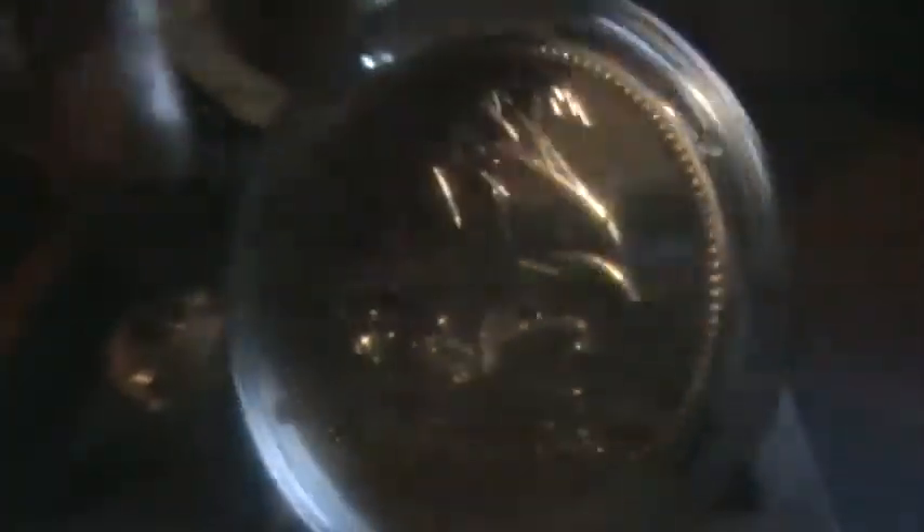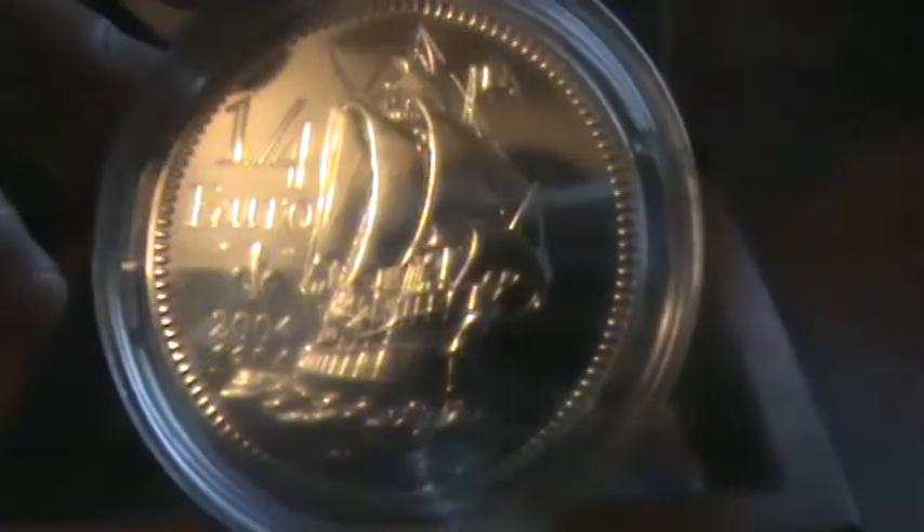And then this is the French version. It's one-fourth Euro, so I guess it's worth, I don't know, $0.25 or $0.24, whatever. It comes in this nice wood box.